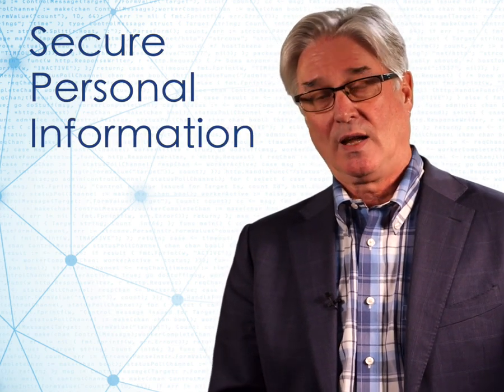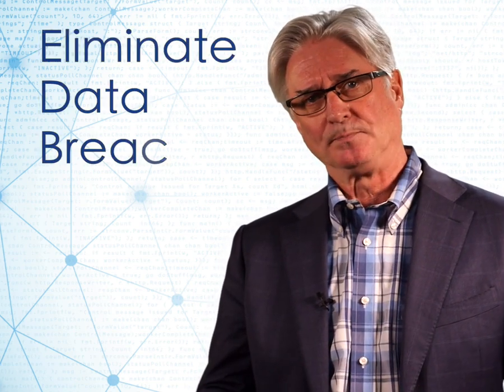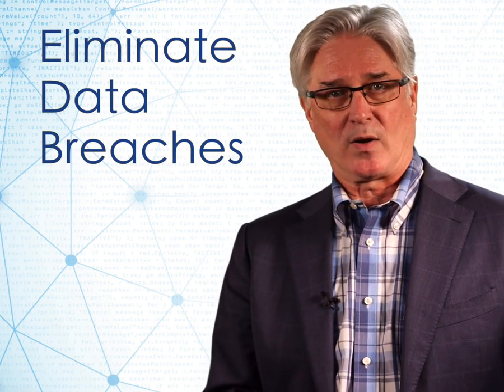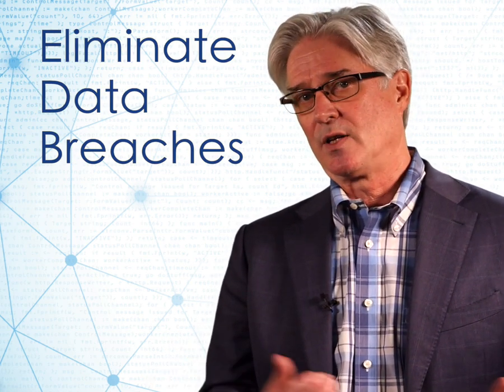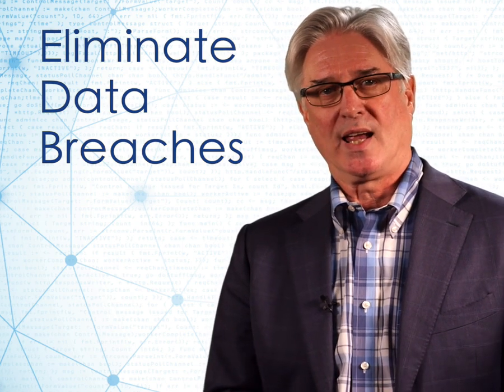The other challenge they've got is as they start to work that through, they're gathering all kinds of personal information about those end users. How do they keep that information safe? How do they demonstrate compliance against the regional global privacy regulations, like GDPR in Europe, or CCPA that's coming out in California? And then finally, there's the security breach problem. We've all read in the headlines about companies losing their data out, showing up on the front pages of the Wall Street Journal. How can they keep that end user data safe?